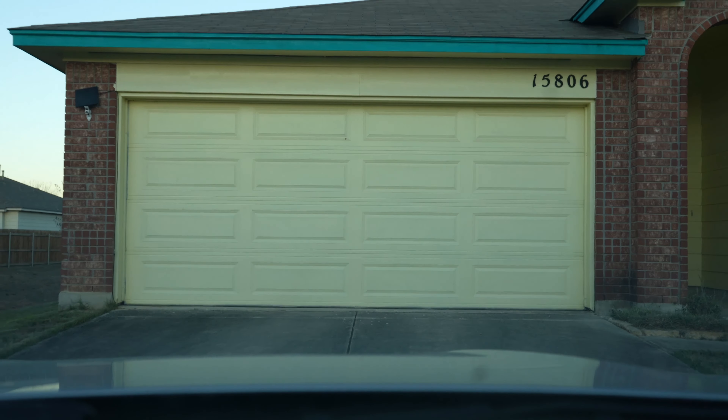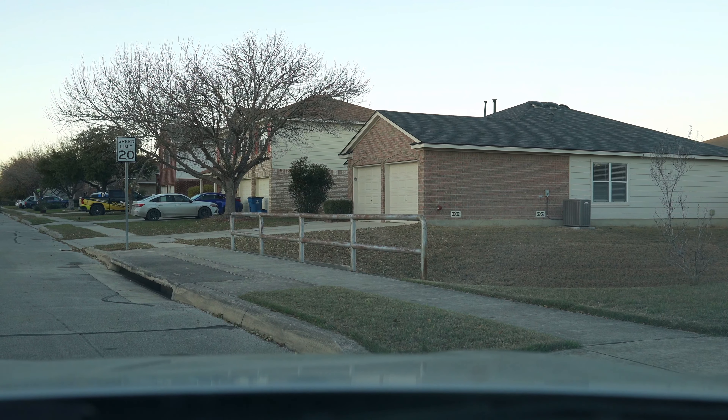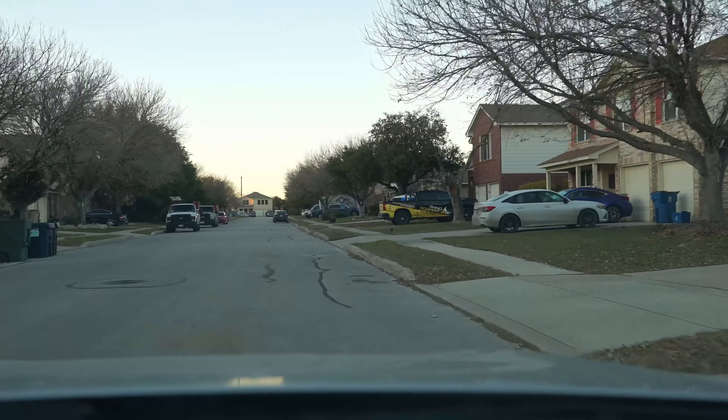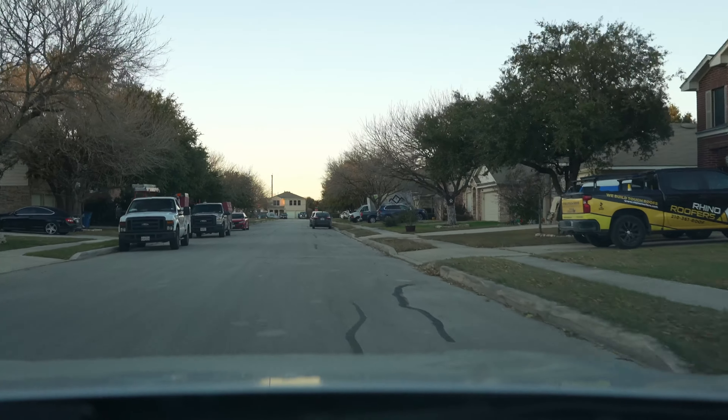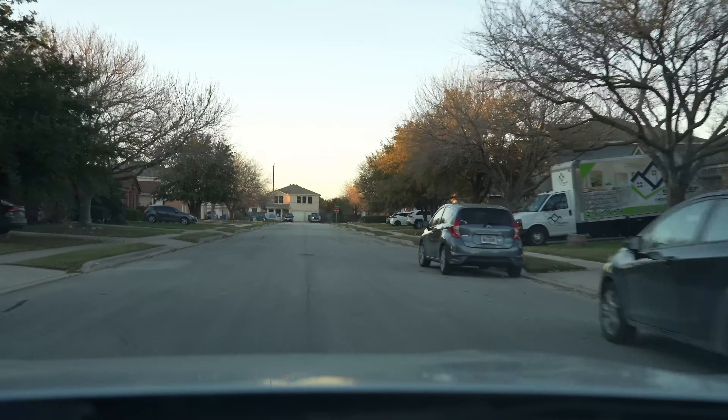Recording once again — hope everything is doing well. This is the a7c, 24 millimeter at f/6.3. Let's see how this goes in reverse. I've got my sunglasses on. It's 5:23 in the evening, so the sun should be going down shortly. It comes up around 7:30 in the morning, so the days are now going to get longer.